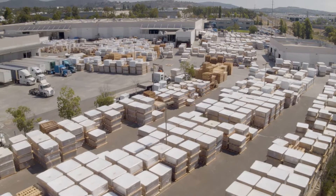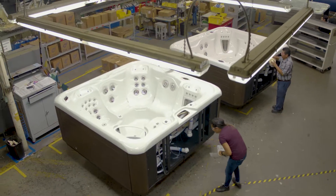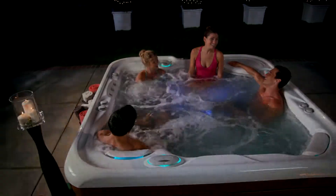Thank you for touring our Hot Spring Spas manufacturing facility, home of the flagship NXT and High Life spas. We hope you learned a lot about how we put people and processes first to assure the absolute best hot tub ownership experience.